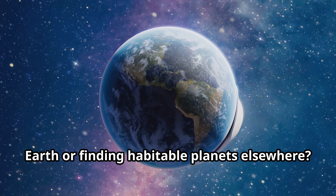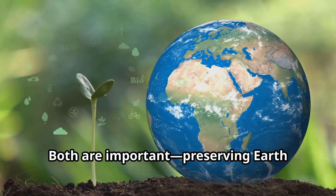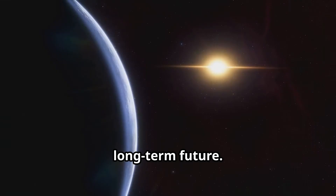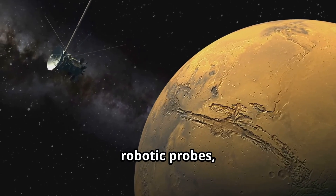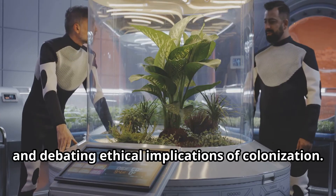Should we focus more on improving life on Earth or finding habitable planets elsewhere? Both are important — preserving Earth ensures our immediate survival, while exploring space secures humanity's long-term future. If we find a habitable exoplanet, next steps might include sending robotic probes, studying its atmosphere further, and debating the ethical implications of colonization.